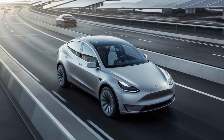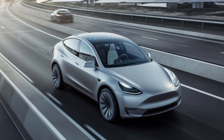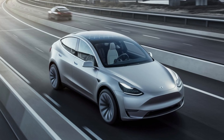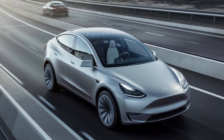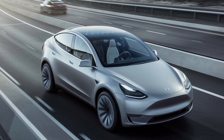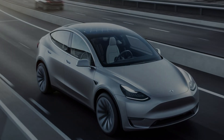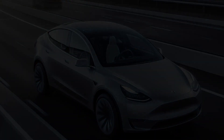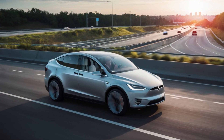The Model Y Juniper also features ambient lighting that can be customized to suit the driver's mood. Subtle LED lights around the dash, doors, and footwells not only add a modern touch but also improve visibility inside the car at night, creating a cozy atmosphere that enhances the overall driving experience.